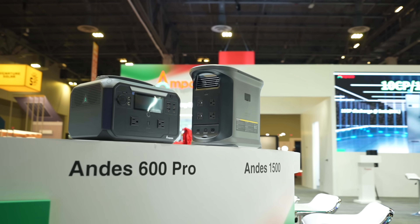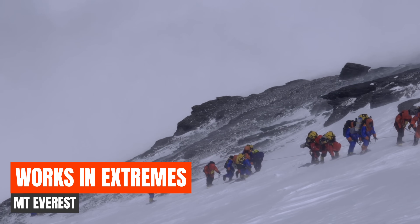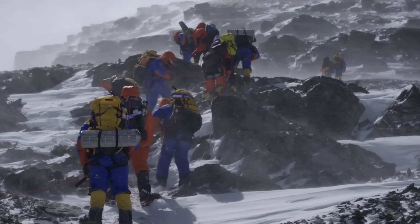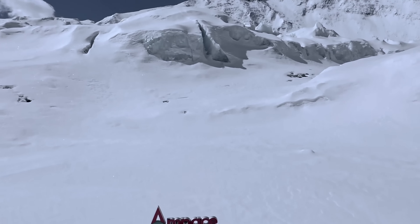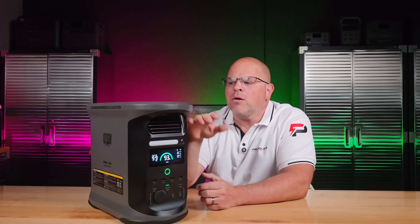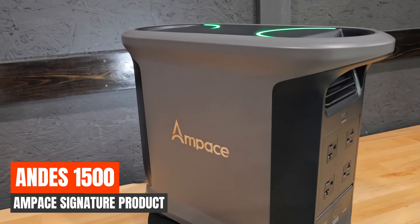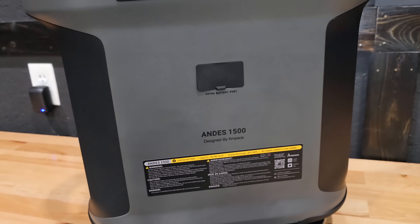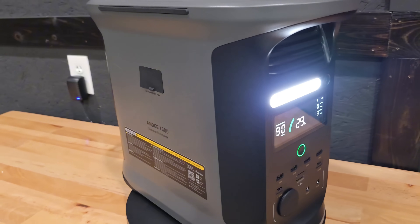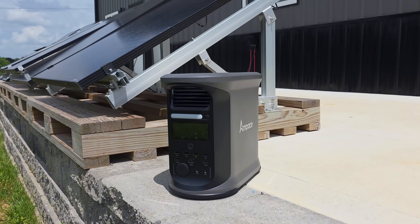The Andes series has become one of Ampace's signature product lines, proven in some of the harshest environments on earth. In fact, it was the first portable power station that reached the summit of Mount Everest, showing that it can deliver power anywhere, even at the top of the world. One of the standout models in the Andes lineup is the Andes 1500 that I have here in front of me. I did a full review on this portable power station — I'll leave a card and a link in the description below if you're interested in an in-depth review.